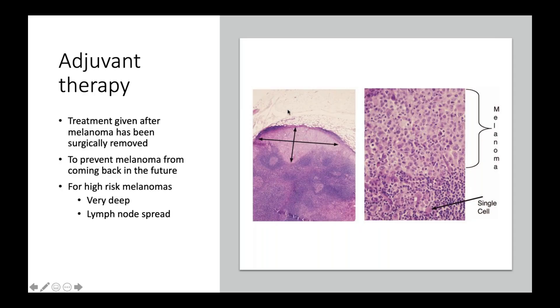Adjuvant treatment is basically treatment that's given after the melanoma has been removed by the surgeon. The purpose of it is to prevent the melanoma from coming back in the future. Typically, this is done for melanomas that are very high risk, which usually means that they're very deep, or lymph node spread has taken place. Here's a picture of a pathology slide showing a lymph node that has some melanoma in it — a typical patient who we might offer adjuvant or preventative treatment to.